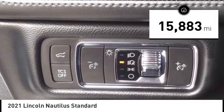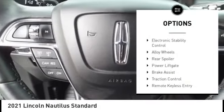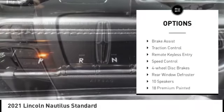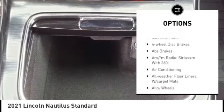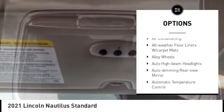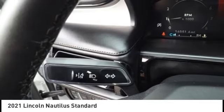This vehicle has less than 20,000 miles. Here are some of this vehicle's great options: electronic stability control, alloy wheels, rear spoiler, power liftgate, brake assist, traction control, remote keyless entry, speed control, four-wheel disc brakes, rear window defroster.